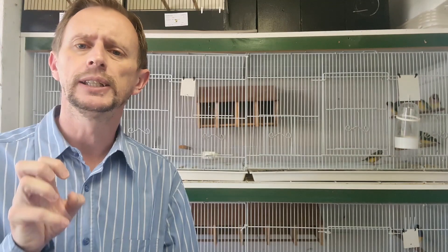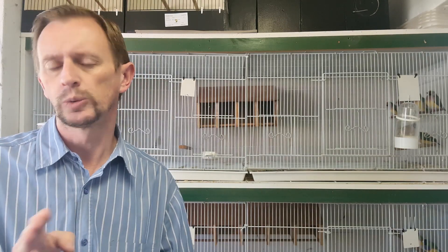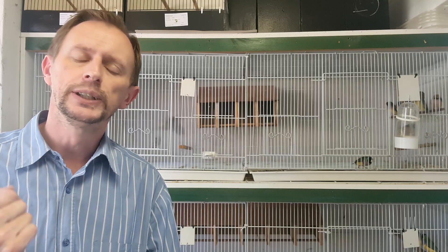My thought process at the moment is probably to do austerity for three weeks instead of the full month, which means I'm going to be ready to start condition feeding around about the 21st of December roughly. The birds have already been on this since the 1st of December. So that's point number one on our checklist.